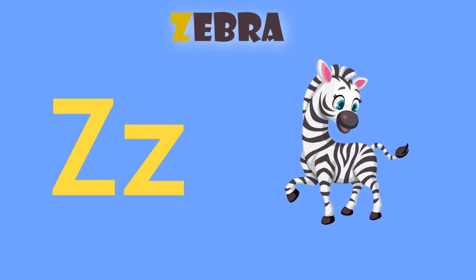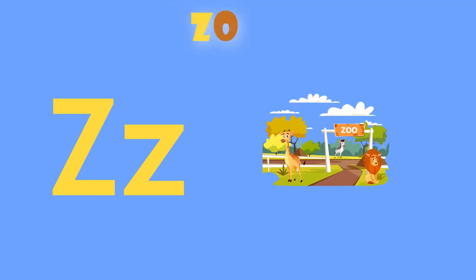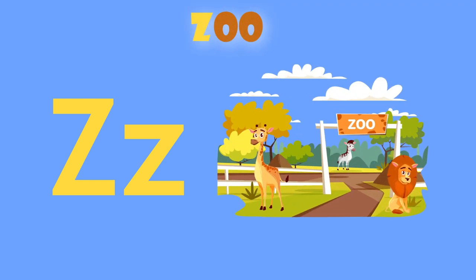Z is for zebra. Z, zebra. Z is for zoo. Z, zoo.